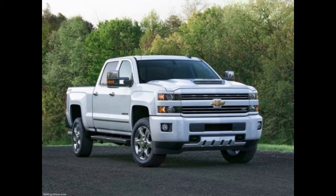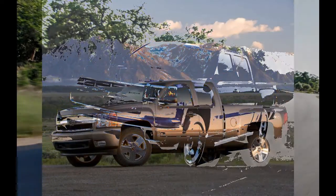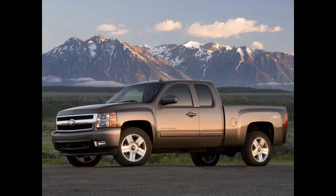While Chevrolet is keeping its lips sealed on specific powertrain details until the truck's public reveal at the Detroit Auto Show in January, we expect a small-block V8 to remain a staple of the Silverado 1500 lineup, although at least one downsized, turbocharged offering will likely be added to assuage the fuel economy gods.